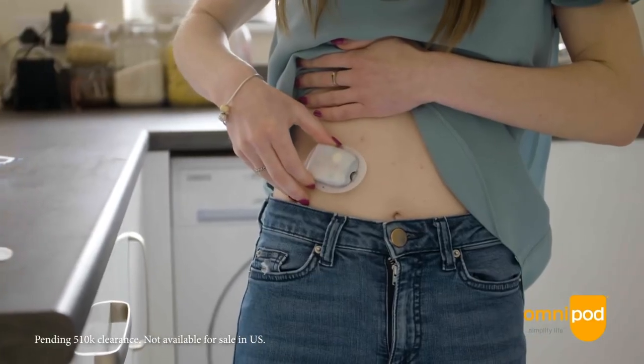For people like me in the UK, we are still waiting for the MHRA's decision. Now, why is this particular decision important? Well, it's the world's first tubeless automated insulin delivery system.